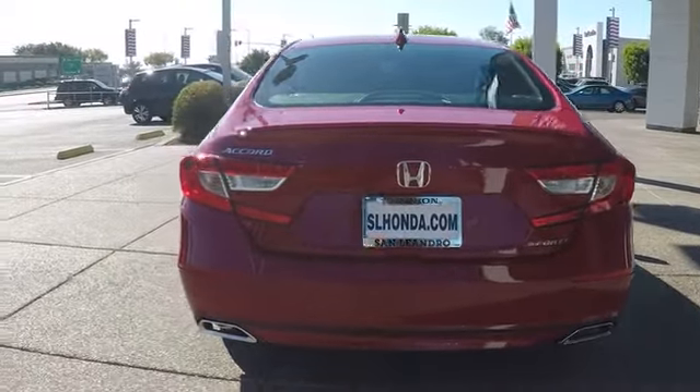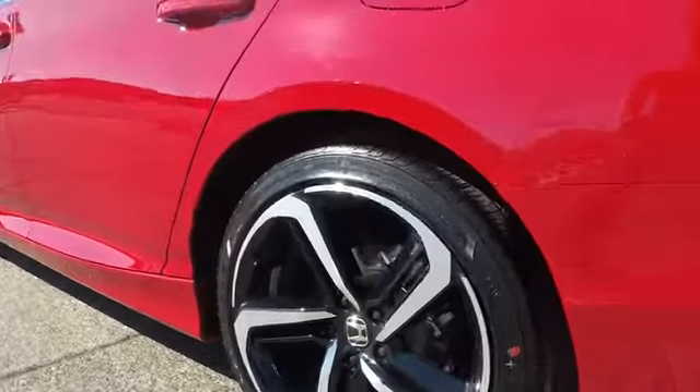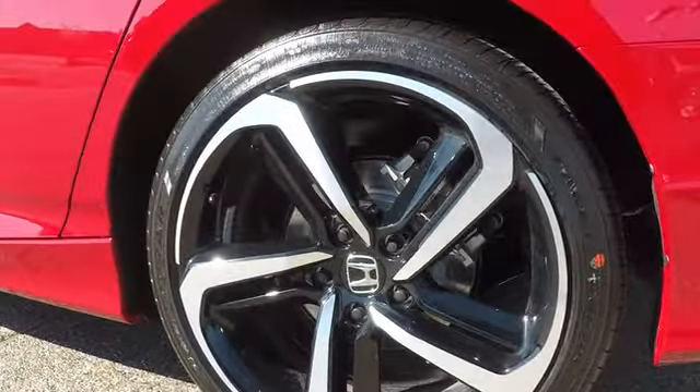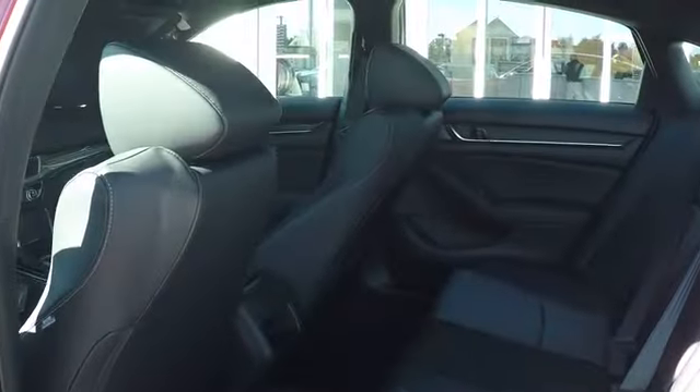Keyless entry, stability control, steering wheel audio controls, traction control, backup camera, anti-lock braking system, leather wrapped steering wheel, Bluetooth, adjustable steering wheel, power steering, cruise control.